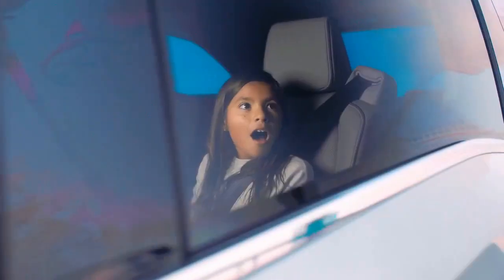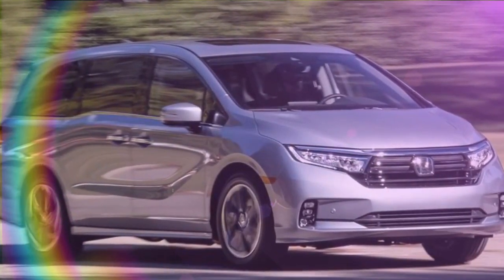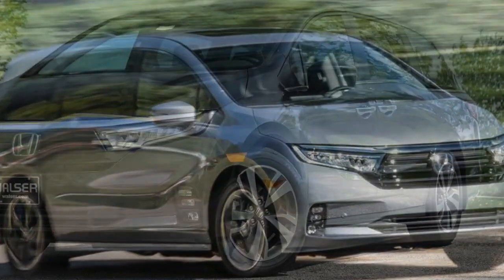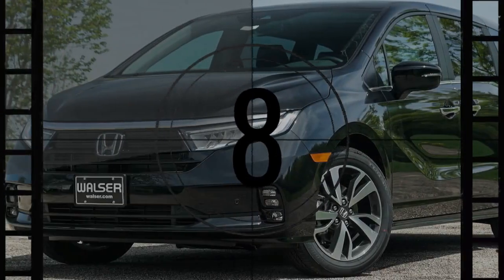What makes this van a minivan? While Honda directs more attention to the Pilot SUV, the 2024 Odyssey stands as a practical three-row family vehicle. Its substantial size distinguishes it, providing ample space for passengers and versatility that defines the driving experience. As we explore this pragmatic people carrier, let's see how it competes in today's dynamic three-row vehicle market.